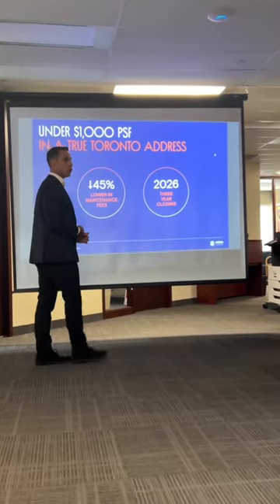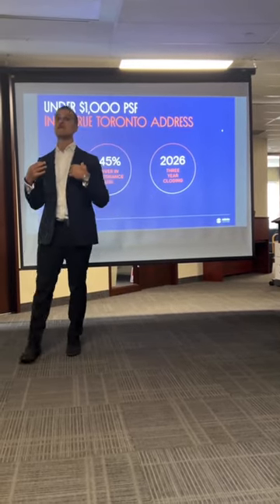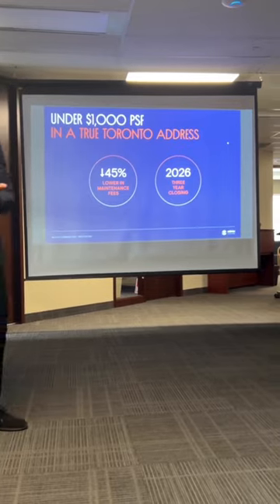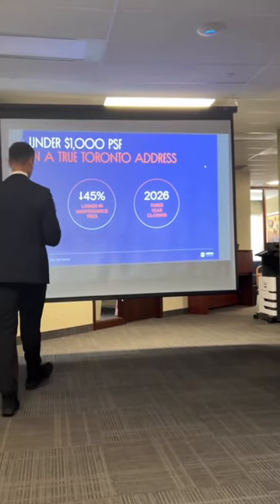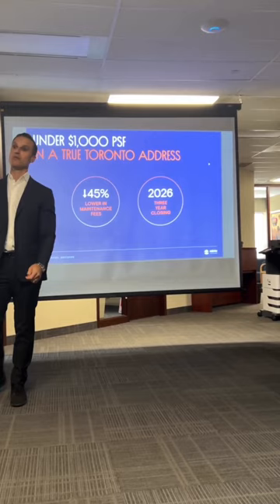A typical low-rise closes in about 12 to 18 months. We have a long closing here — our first tentative occupancy date is at the end of 2026, which means registration is in 2027. And I'm going to get to the next slide and you're going to be even more surprised at what I tell you.